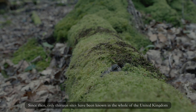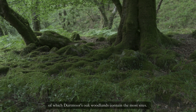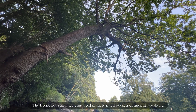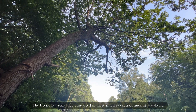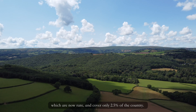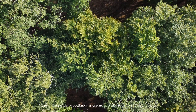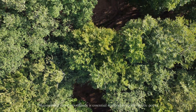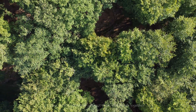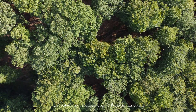Since then only 13 sites have been known in the whole of the United Kingdom, of which Dartmoor's oak woodlands contain the most sites. The beetle has remained unnoticed in these small pockets of ancient woodland, which are now rare and cover only 2.5% of the country. Maintaining those woodlands is essential to keep the beetle going, but then to somehow connect those woodlands together — the biggest challenge in this project is trying to reconnect the populations of the blue ground beetle in this country.